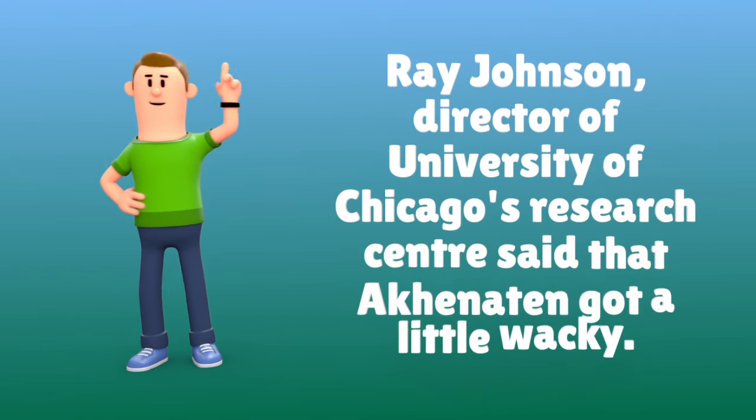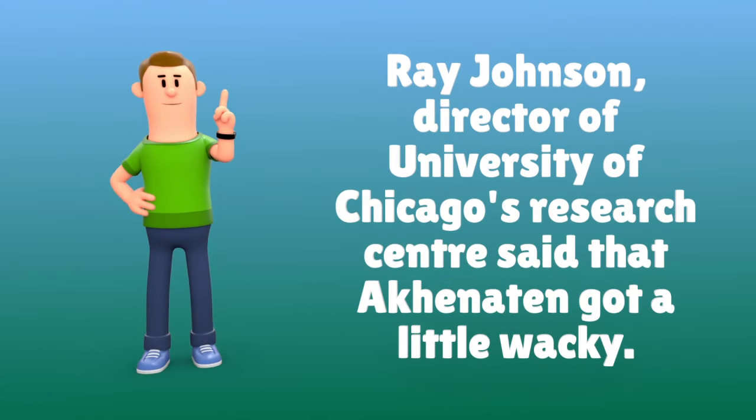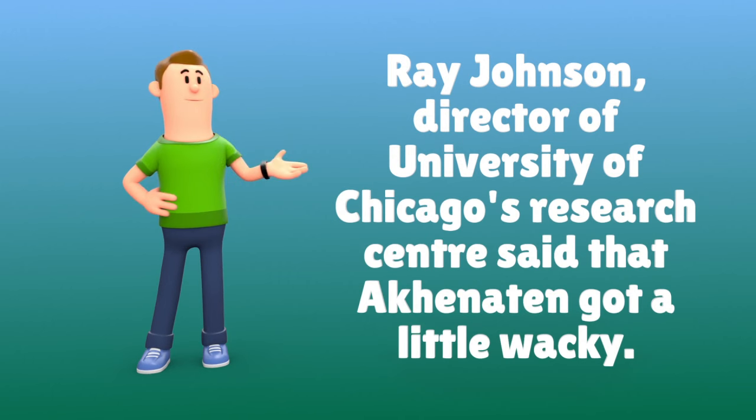Ray Johnson, director of the University of Chicago's Research Center, said that Akhenaten got a little wacky.